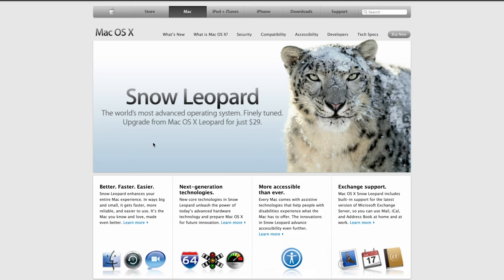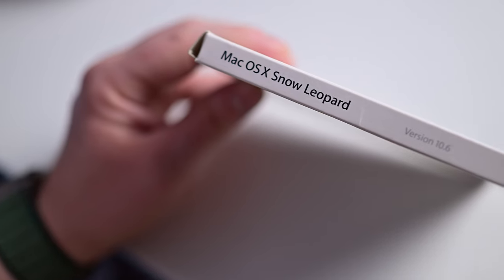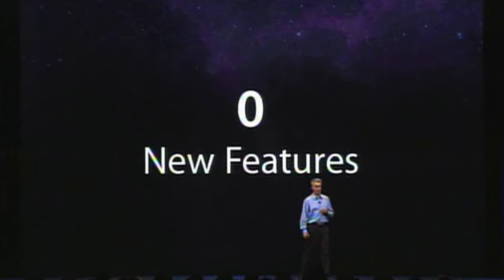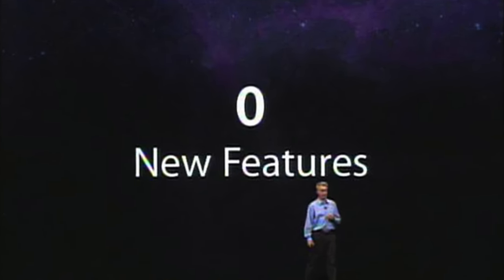Back then, Apple used to charge for its software updates. Mac OS Leopard was $129, while Snow Leopard was a mere $29. This low price tag spurred adoption — a lesson Apple seems to have taken to heart, as it no longer charges for any of its software updates. This was a monumental success for Apple, especially considering they proudly marketed it as having zero new features.